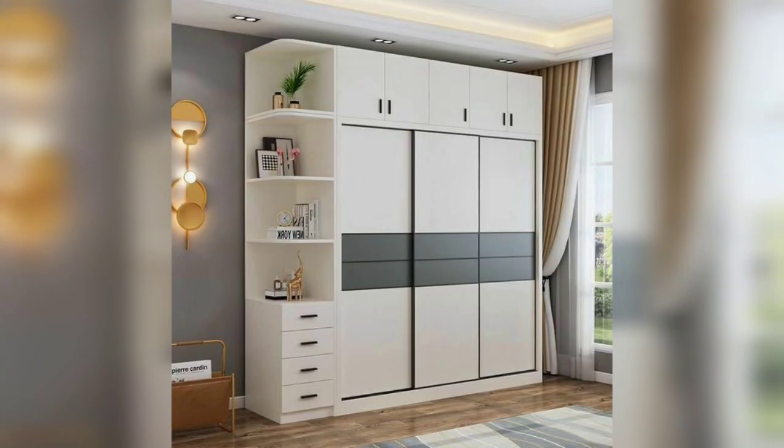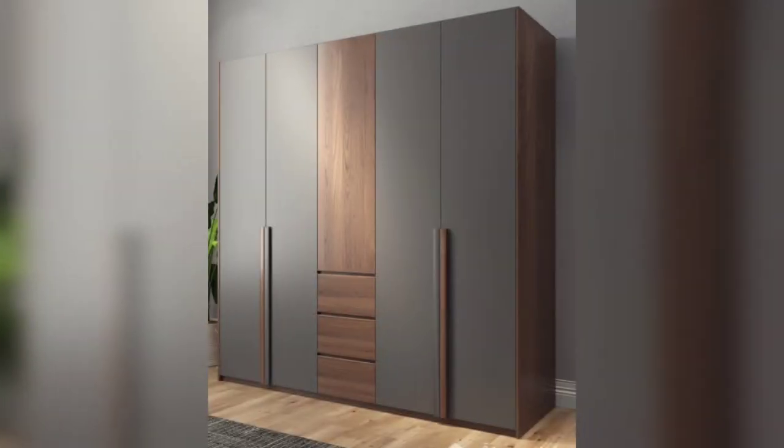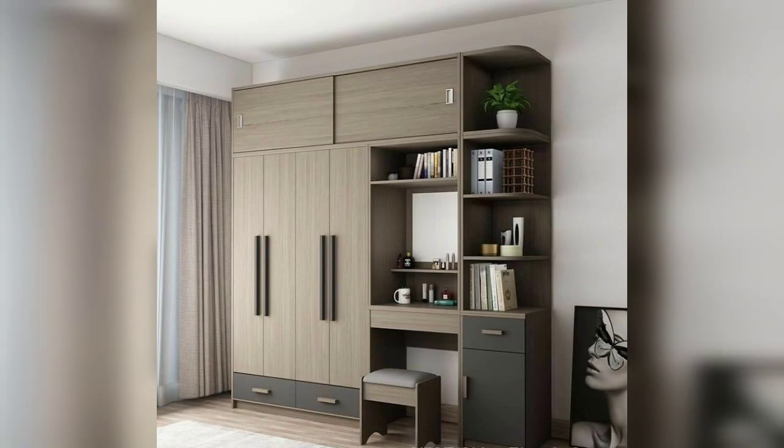You can create an open wardrobe concept by incorporating shelves or display racks in your living room. This allows you to showcase decorative items, books, or personal collections while still providing storage. For example, use stylish storage baskets or boxes to keep items organized and visually appealing.